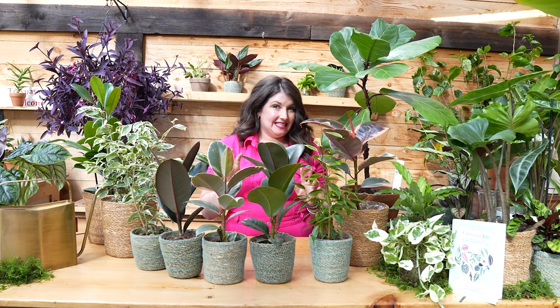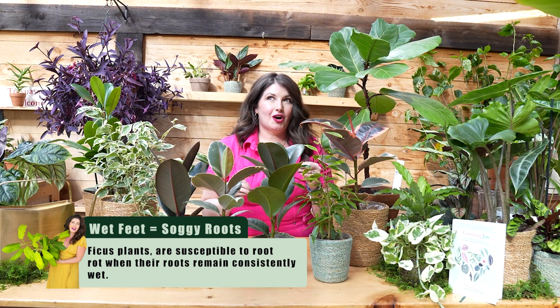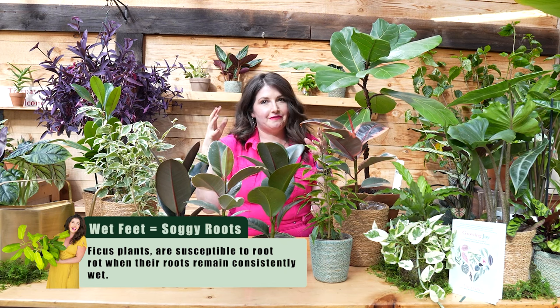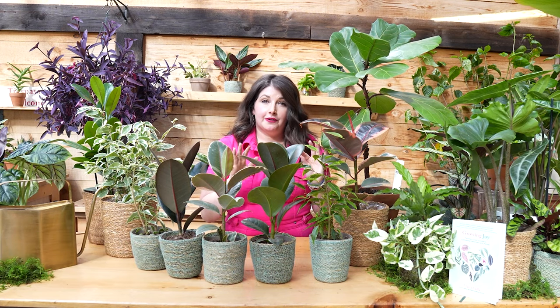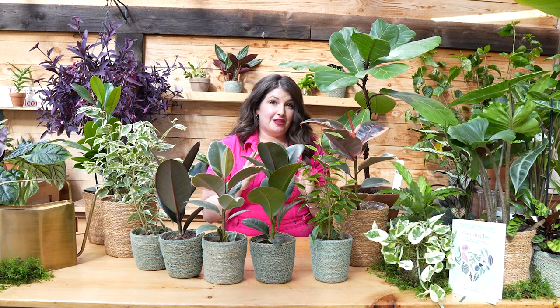These plants don't like wet feet — basically soggy roots. The roots are the feet of the plant, so wet feet means roots sitting in water. Don't overwater these plants. That's going to be a really easy way for them to drop all of their leaves and make you very unhappy.